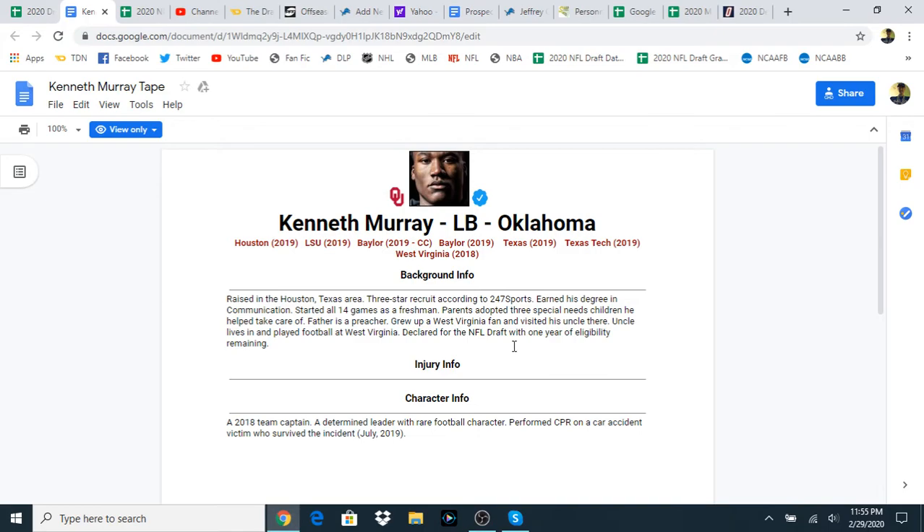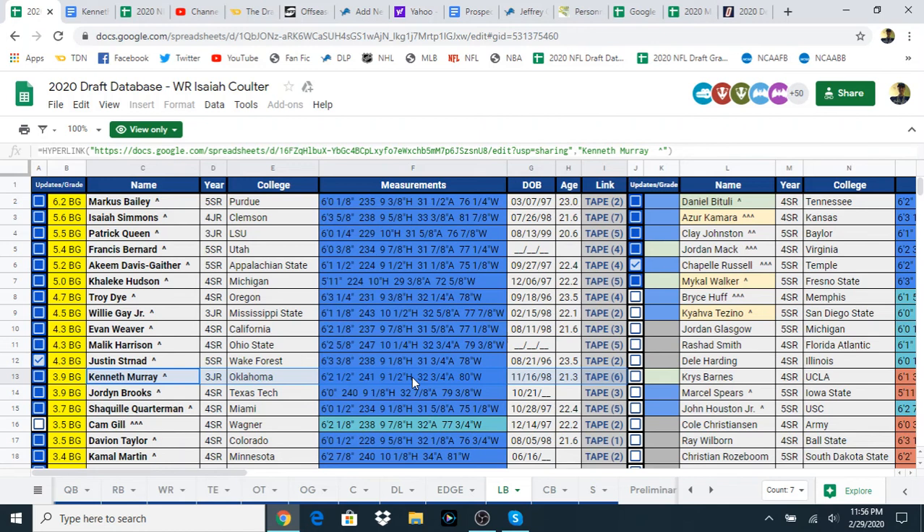Hey guys, what's going on? Welcome back to Prospects and Shore. My name is Chris and today joining me we have Keelan. We're going to be watching a little bit of Kenneth Murray. We just got his official measurements today at the combine.